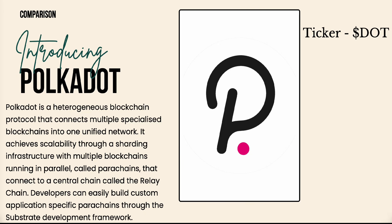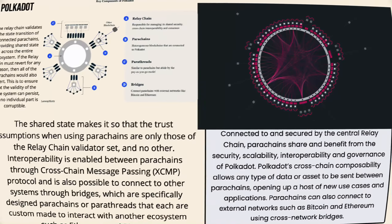Now for a quick intro into Polkadot — the ticker is DOT. Polkadot is a heterogeneous blockchain protocol that connects multiple specialized blockchains into one unified network. It achieves scalability through a sharding infrastructure with multiple blockchains running in parallel called parachains, which connect to a central chain called the relay chain. Developers can easily build custom application-specific parachains through the Substrate development framework.